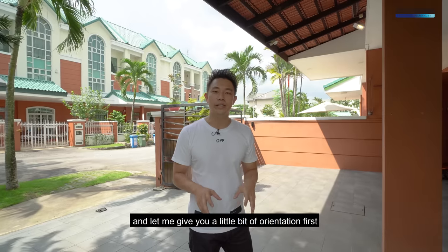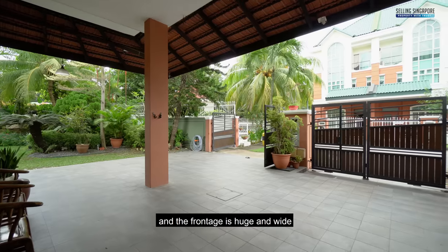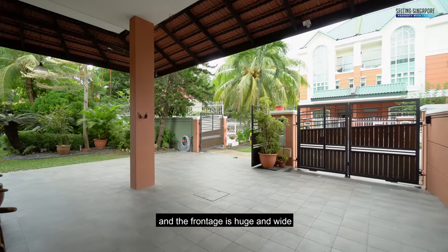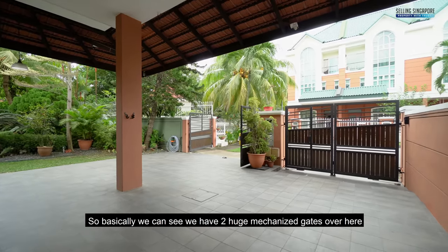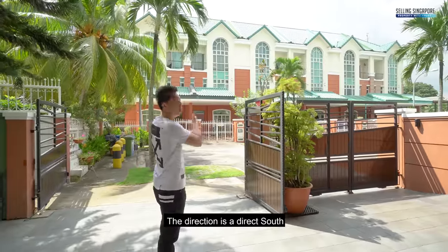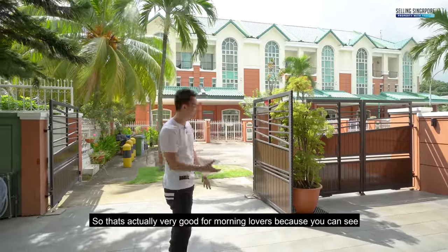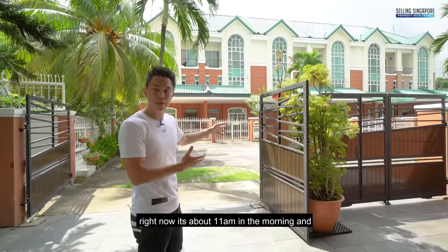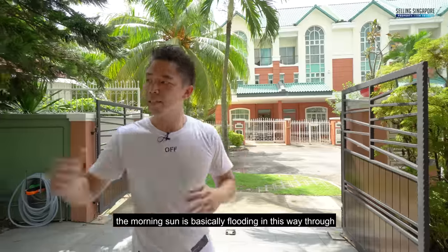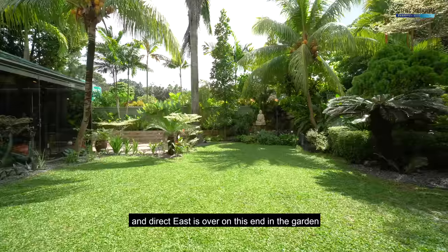Let me give you a little bit of orientation first. Right now we're in the front yard and the front edge is huge and wide. We can see two huge mechanized gates over here. The direction is direct south, which is actually very good for morning lovers — right now it's about 11 a.m. and the morning sun is flooding in. Direct east is over on this end in the garden.